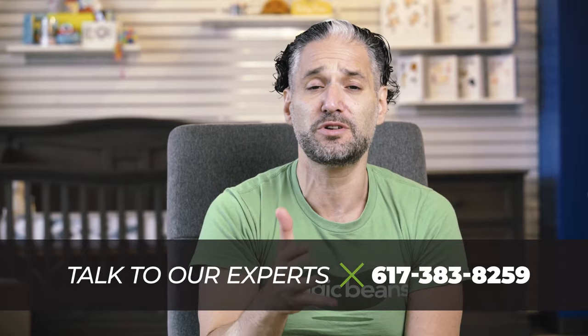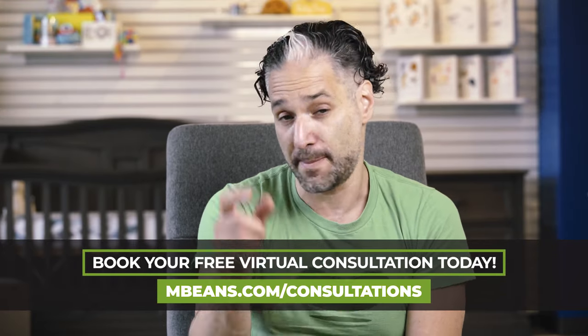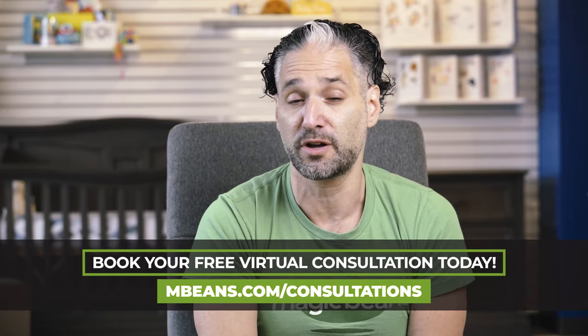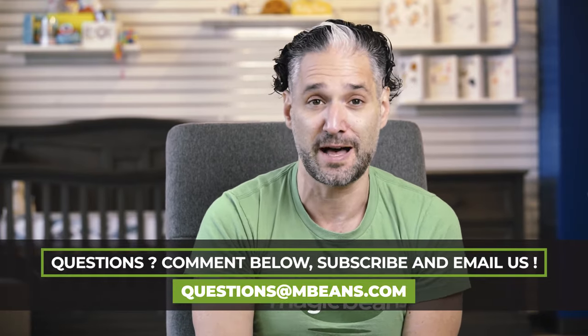If this is your first time at Magic Beans videos, welcome. I'm Ellie, your host. You should definitely subscribe today to see more content like this. If you have your own personalized questions, we're here to help expectant parents and parents figure this all out. Go to mbeans.com/consultations to book a free virtual consultation, email questions to questions@mbeans.com, give us a call, or leave a comment below.